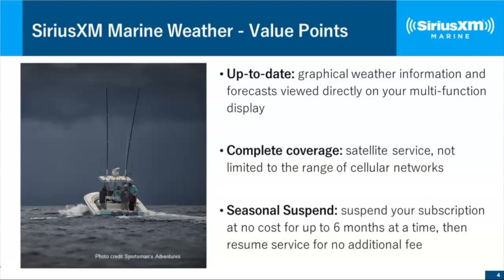We have complete coverage because this is satellite-based, not cellular-based. A lot of people on this call are going offshore, and as most of you know, when you get around four to six miles offshore, you start losing cell signal. Last but not least, we have a seasonal suspend program. You can suspend your service for up to six months at no cost — if your boat is on the hard or you're in northern latitudes in winter, there's no sense paying for the service. You call in, suspend, and your service reactivates at the end of that period without a reactivation fee.